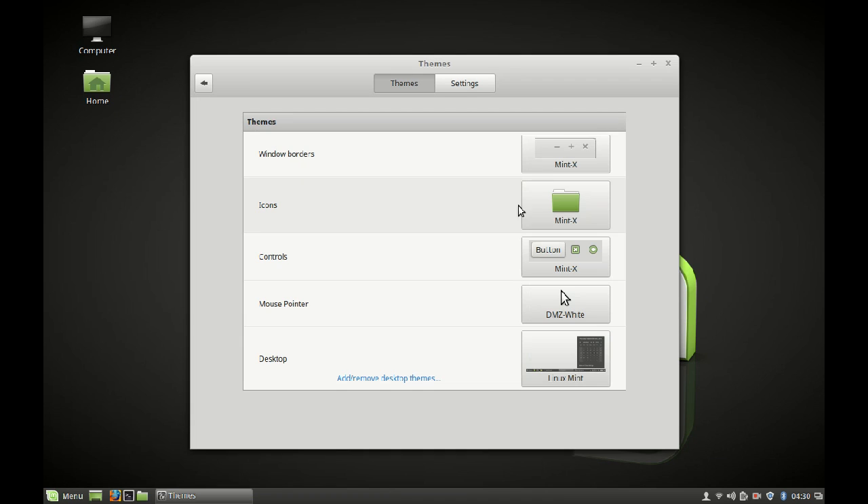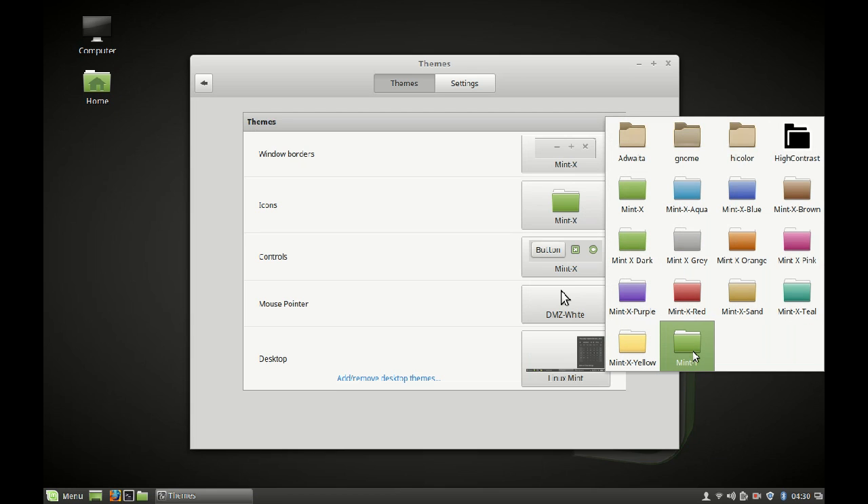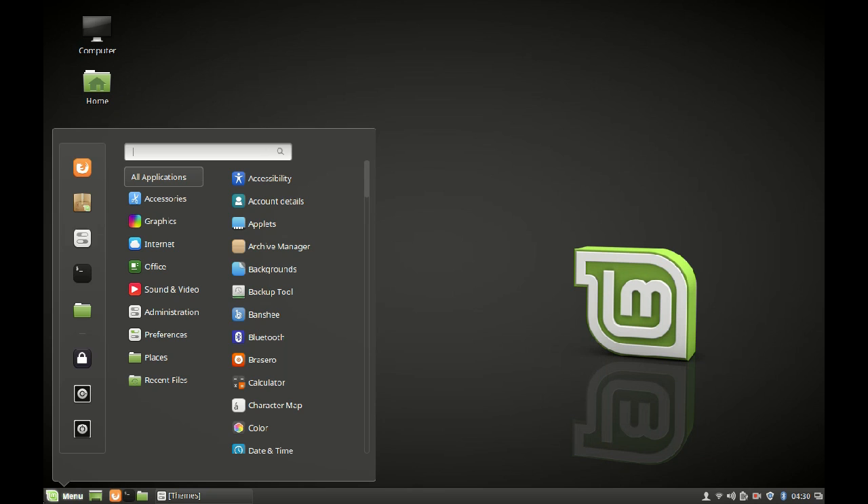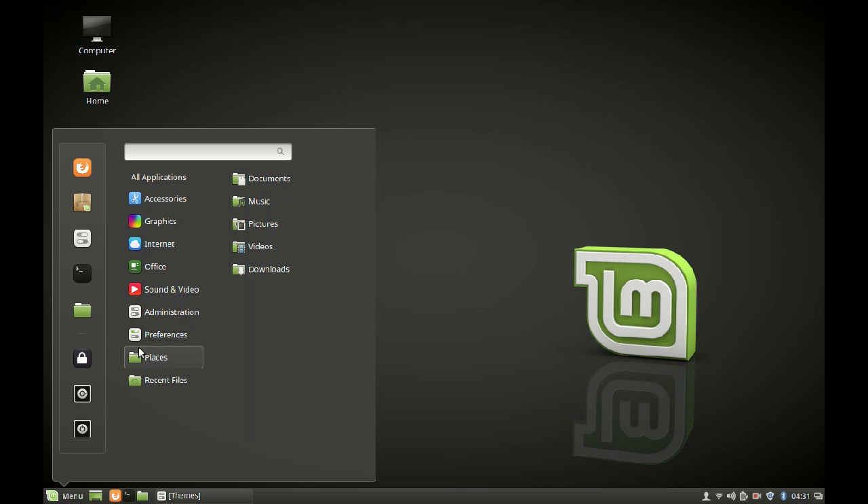New themes have also been introduced with Linux Mint 18. The Mint-Y theme features flat design icons that look different from before — you can see all the icons here with their new flat design look.